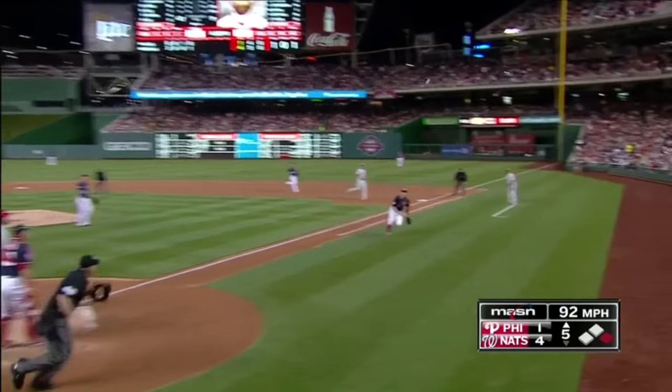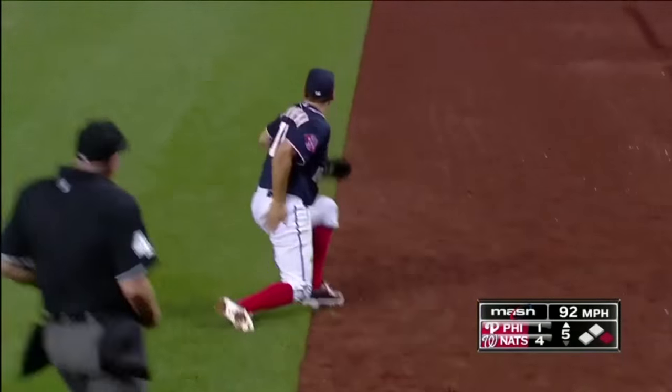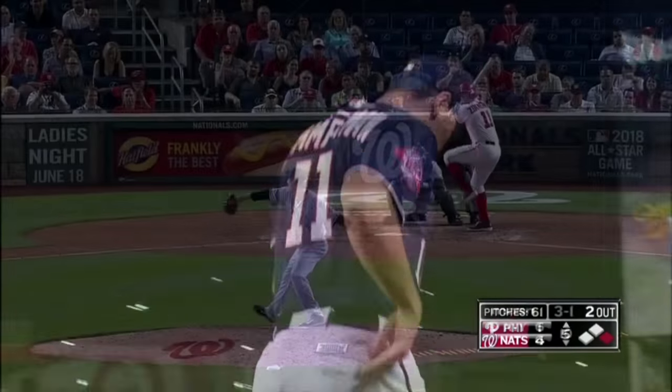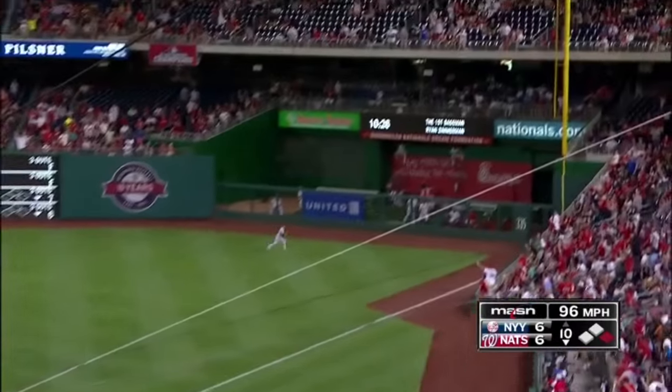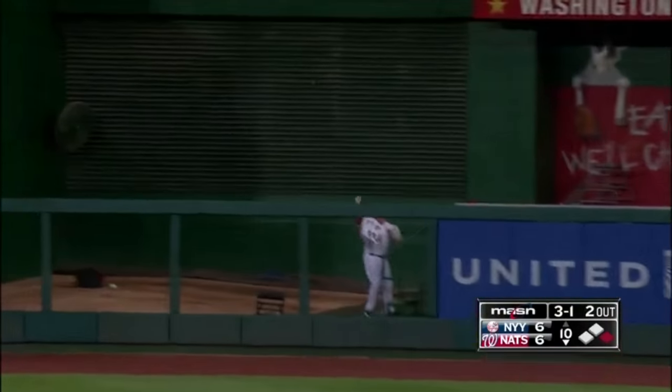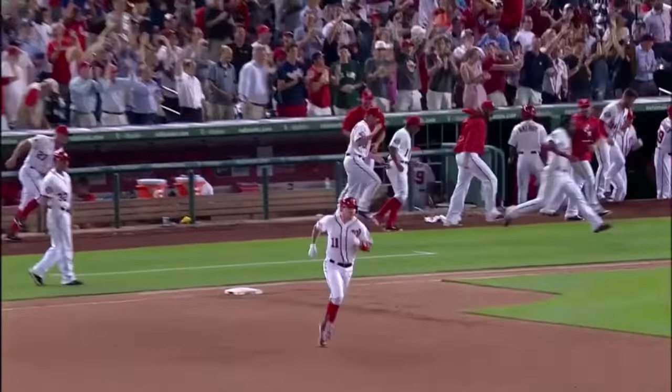In the air — Zimmerman, oh what a play, stretched out fully and catching it. Zimmerman to right field, into the corner and gone. It's a homer, a walk-off for Ryan Zimmerman.